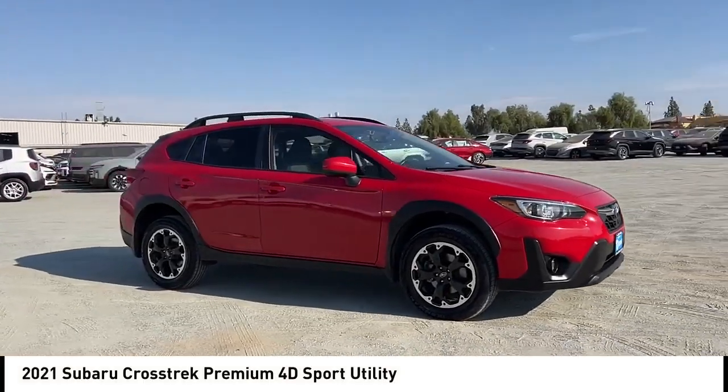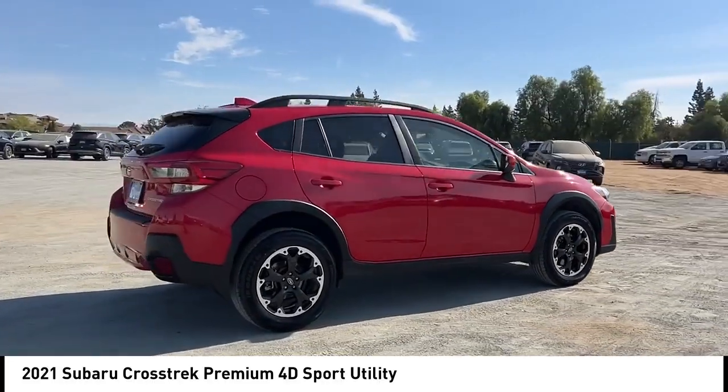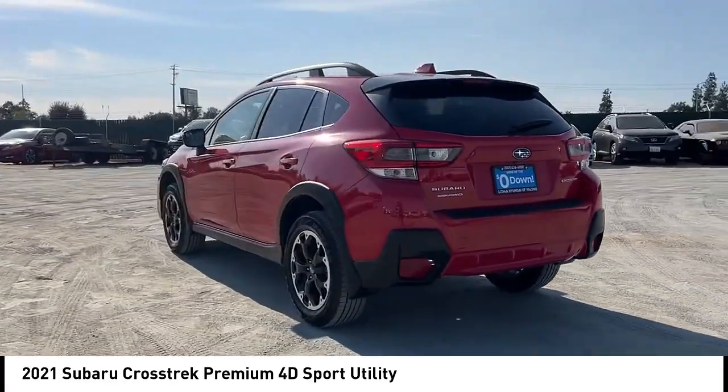Looking for the right vehicle? Check out the 2021 Crosstrek. This all-new four-wheel-drive crossover by Subaru fills that spot for a vehicle with true outdoor capabilities, which is comfortably at home driving to soccer practice too.